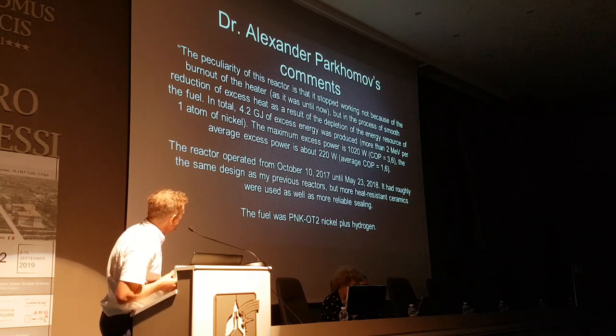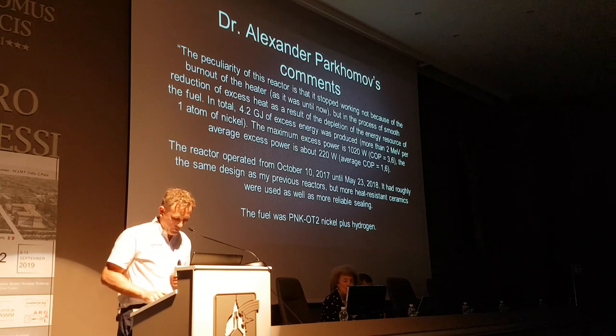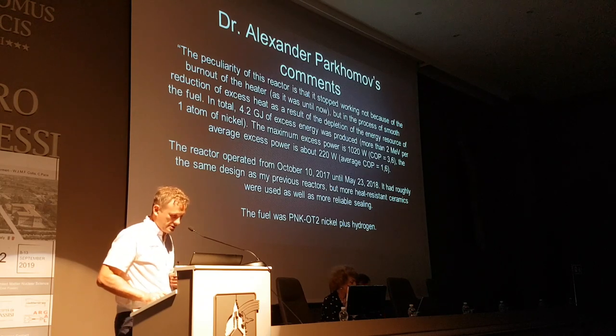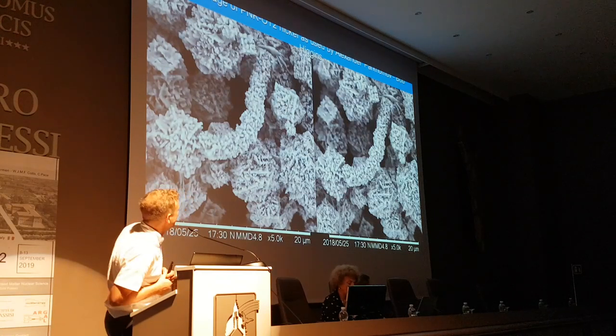The reactor operated for 225 days, and the fuel was PNKOT2 nickel. We have analyzed this in many locations — it was sent to many labs, and this is Bob Higgins' stereographic image.